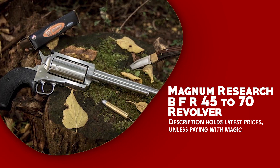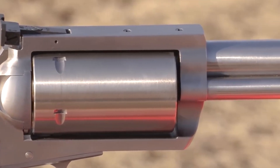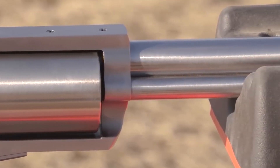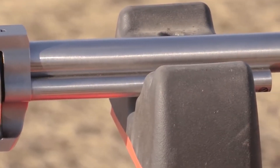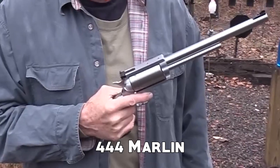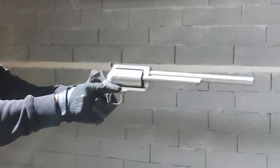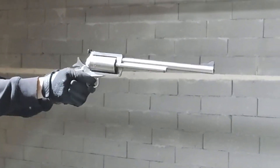Magnum Research BFR 45-70 Revolver. It is a heavyweight single-action powerhouse that combines raw strength, accuracy, and versatility. This revolver is chambered for various potent handgun cartridges, including .444 Marlin and .45-70 Government. Shooters can choose the most suitable load for their specific needs.